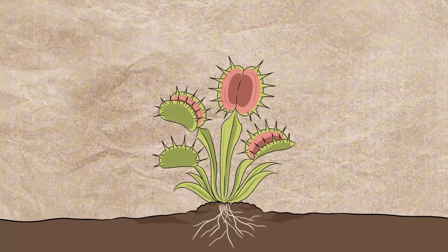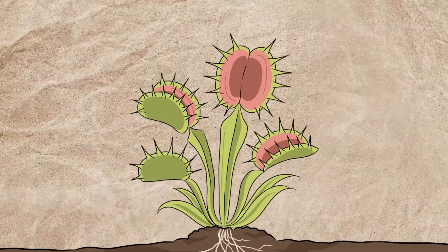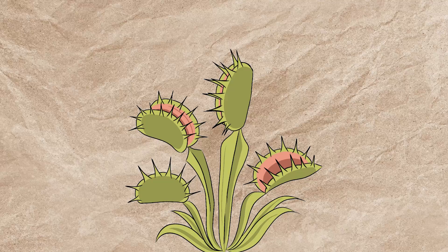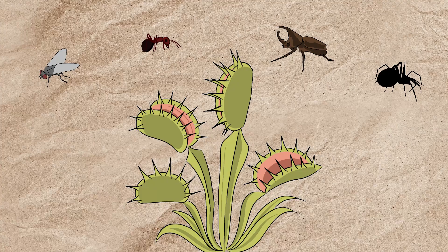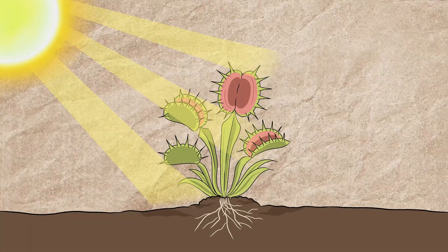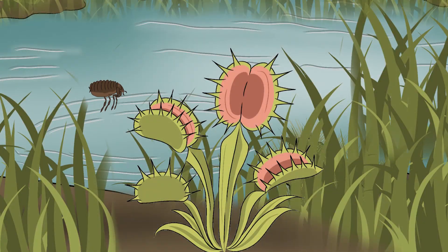Instead of relying solely on its roots to absorb nutrients from the poor soil, this remarkable plant evolved a radically different survival strategy — it hunts insects. With jaw-like leaves that snap shut with lightning speed, it catches and digests tiny creatures like flies, ants, beetles, and even spiders, all to supplement the nutrients the soil can't provide, while it still uses sunlight for energy through photosynthesis. In this nutrient-starved soil, sunlight alone isn't enough, so the Venus flytrap became a part-time carnivore, relying on its deadly traps to get the missing pieces it needs to flourish.